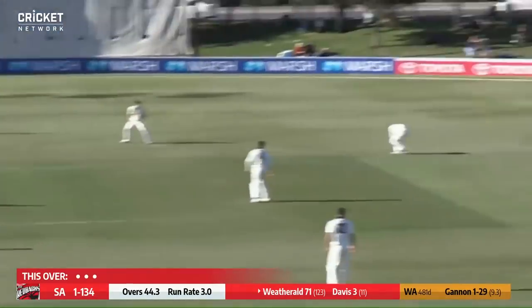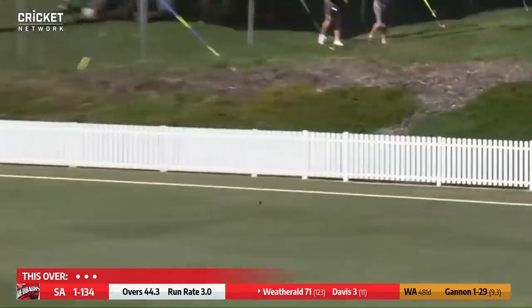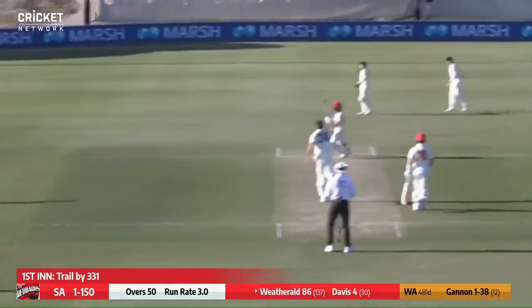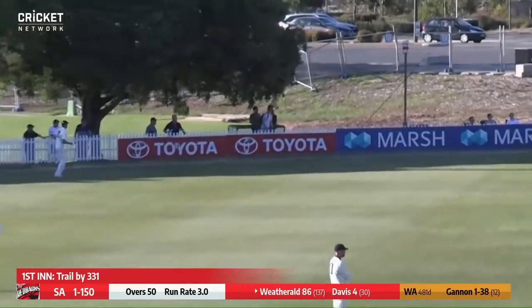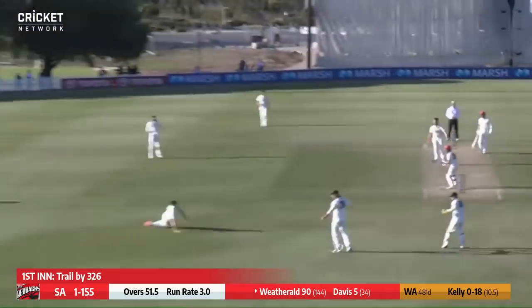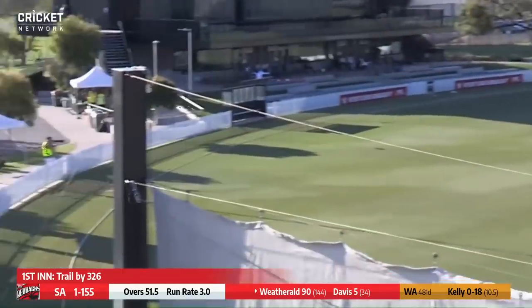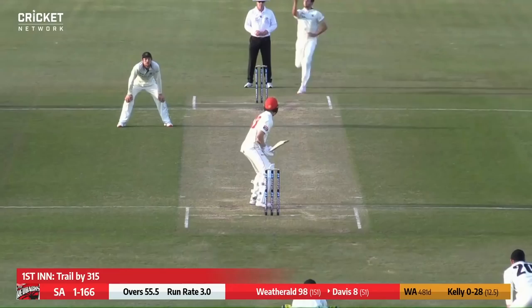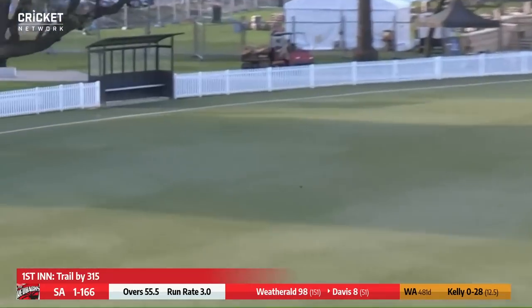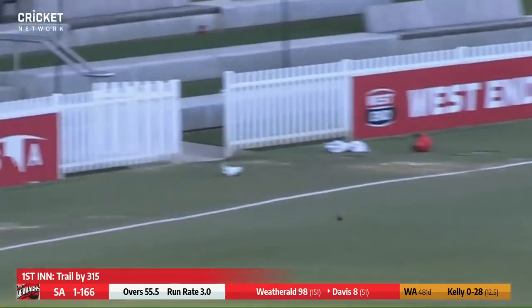After an eight or nine minute delay, that one's cut away down towards the third man boundary for four — lovely shot. This one edged over the top, that'll go down to the boundary for four, a couple of bounces over the rope. Cut through the gully area — four runs. Nicely played from Davis, works it into a vacant square leg, it's going to go for four.